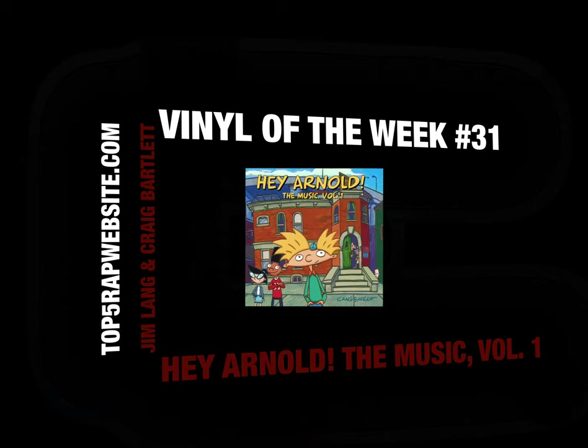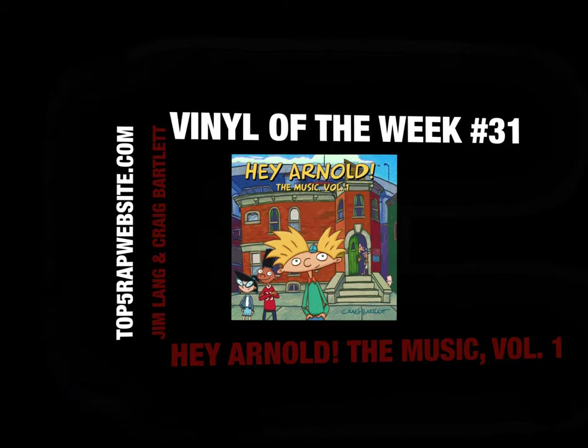Top5wrapwebsite.com, you already know what's going on. Today we got Vinyl of the Week, number 31: Hey Arnold, The Music, Volume 1.